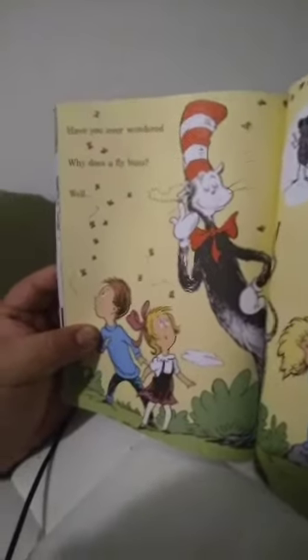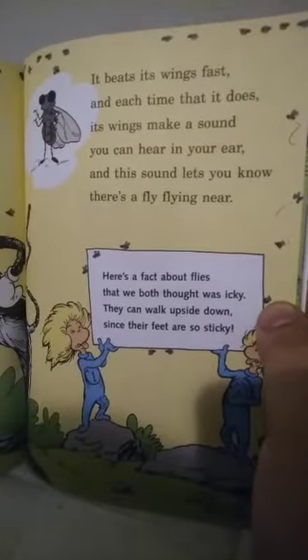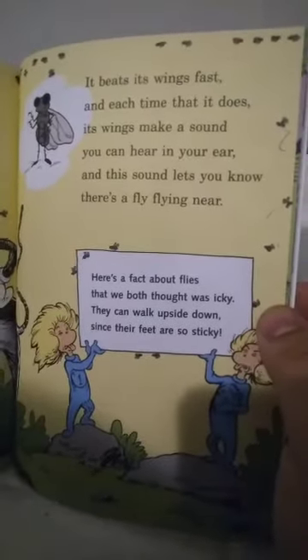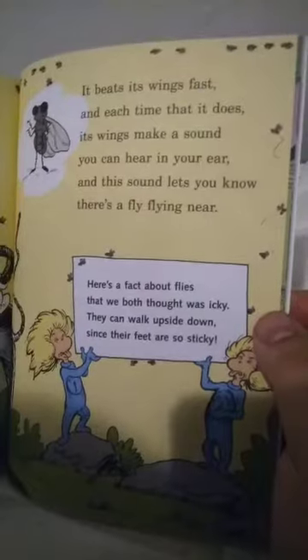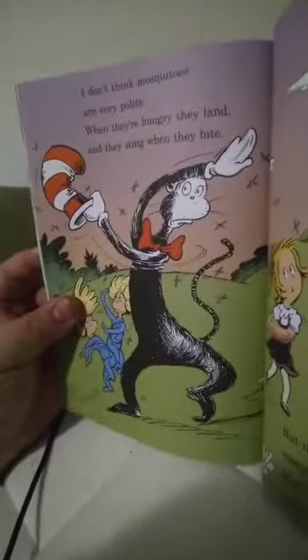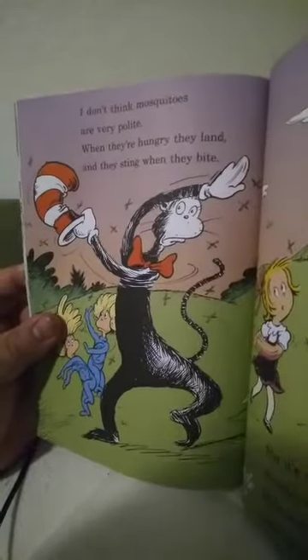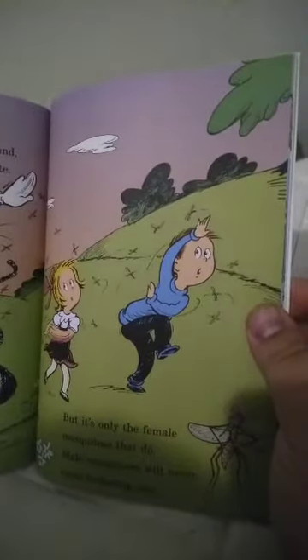Have you ever wondered why a fly buzzes? Well, it beats its wings fast, and each time that it does, its wings make a sound you can hear in your ear, and the sound lets you know there's a fly flying near. Here's a fact about flies we thought was icky — they can walk upside down since their feet are so sticky. I don't think mosquitoes are very polite. When they're hungry, they land and they sting when they bite. But it's only the female mosquitoes that do — male mosquitoes will never come bother you.